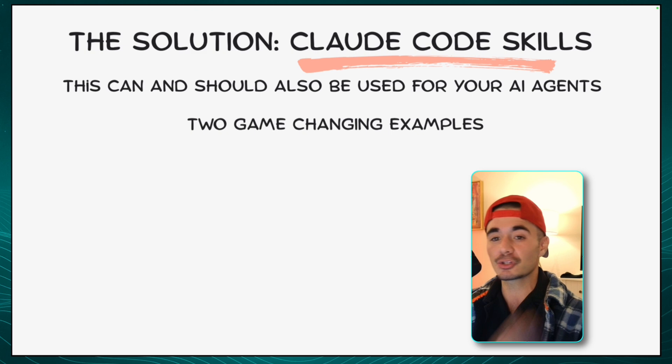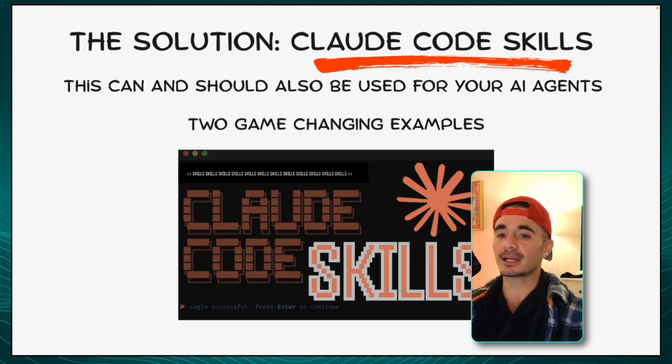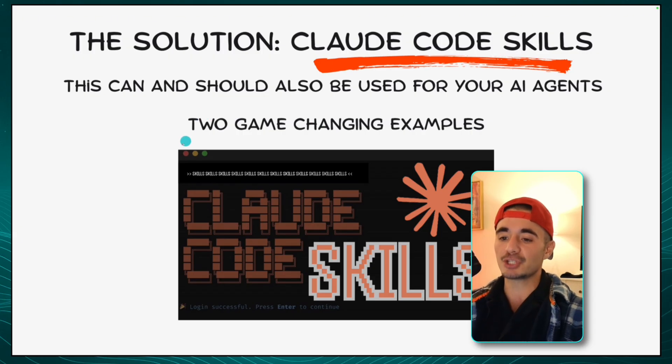There is a solution, and that solution is Claude Code Skills — because this folder creation can be fed to our agent in any way that I spoke about previously. And I'm going to now show you guys two absolutely game-changing examples.